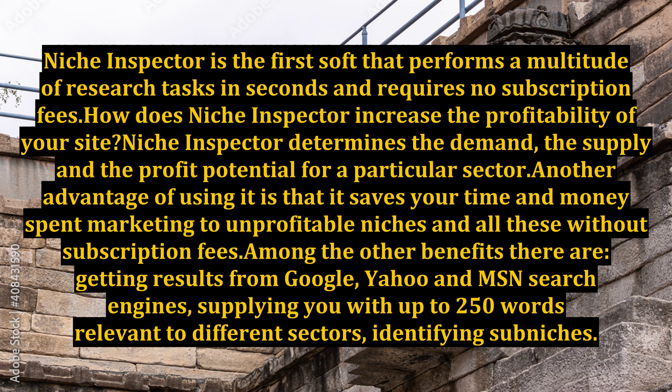Another advantage of using it is that it saves your time and money spent marketing to unprofitable niches, and all this without subscription fees. Among the other benefits there are: